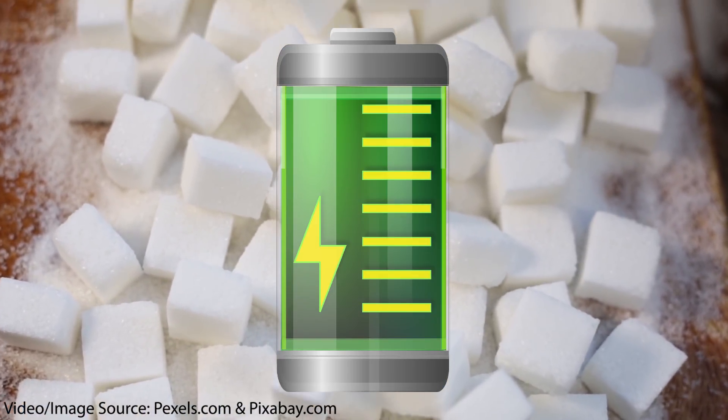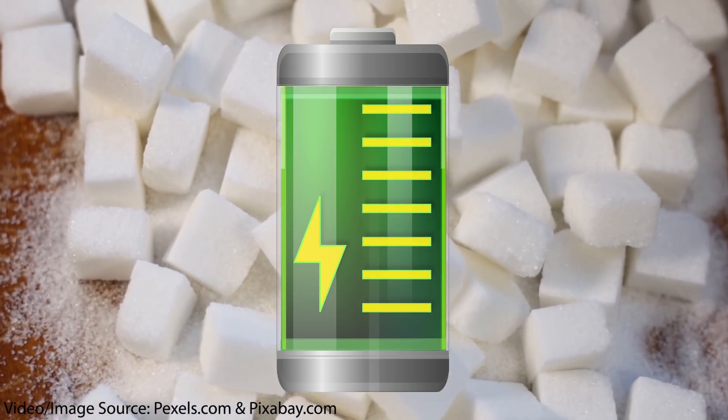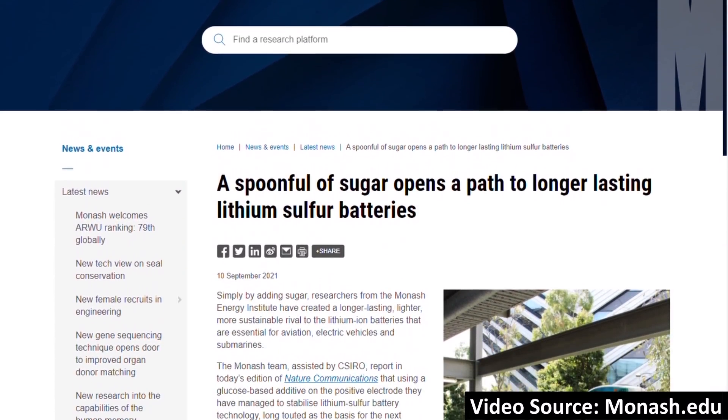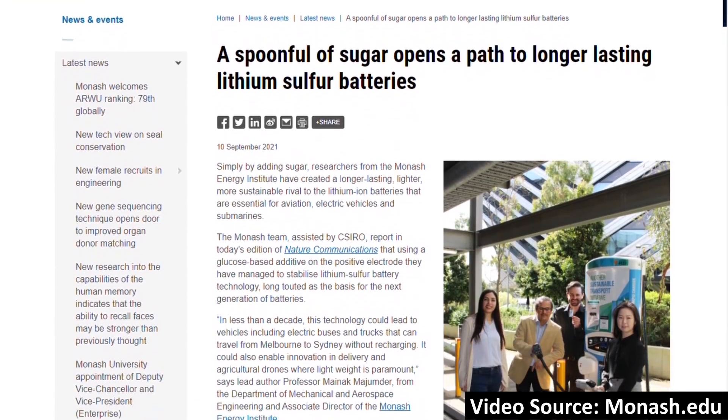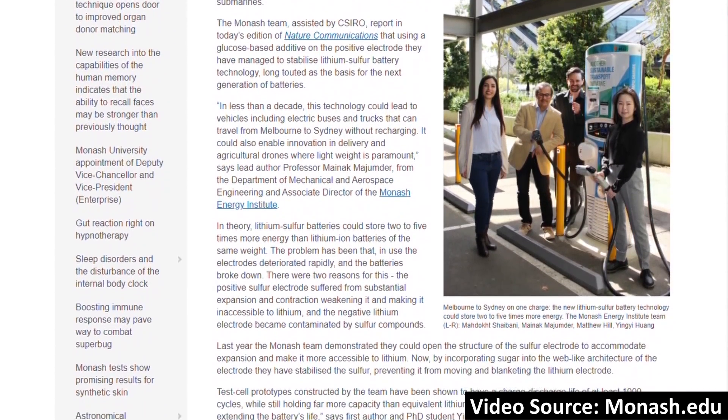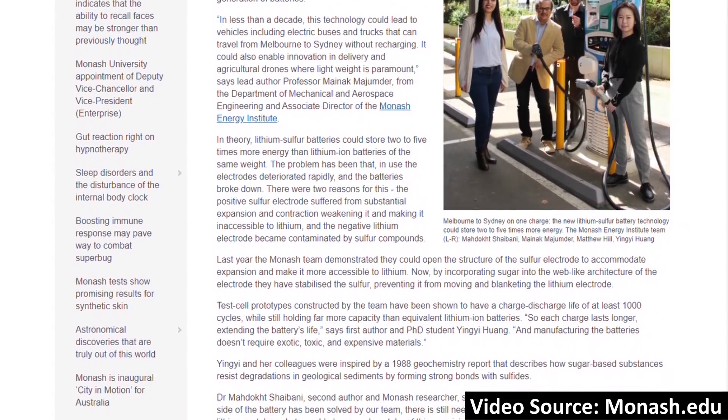Could sugar doping be the key breakthrough that unlocks the huge potential of energy-dense lithium-sulfur batteries? A group of researchers at Monash Energy Institute in Australia might have solved the cycle life issues of lithium-sulfur batteries with a glucose-based cathode additive, which could make this high-energy-dense battery tech practical in real-world applications. Let's dive into this potential exciting breakthrough.